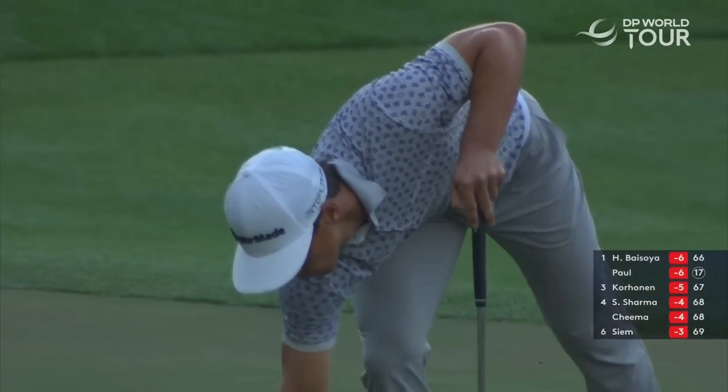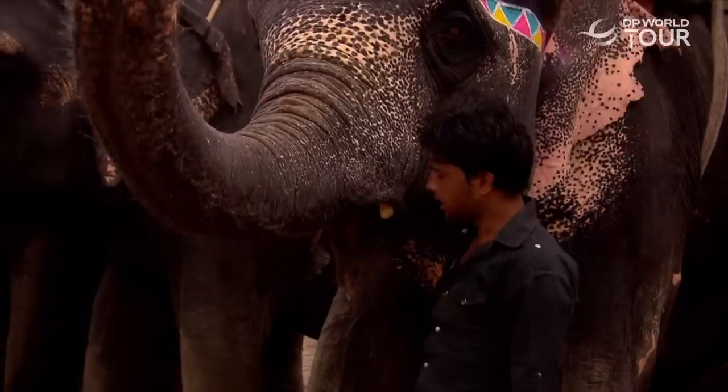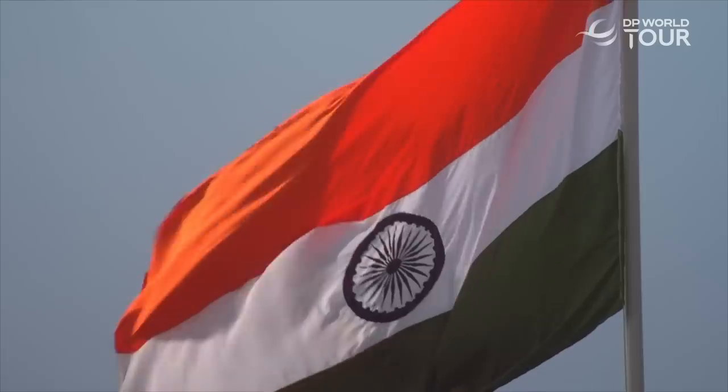They're due to be back out at five past eight tomorrow morning. Let's go — move it, move it, move it!